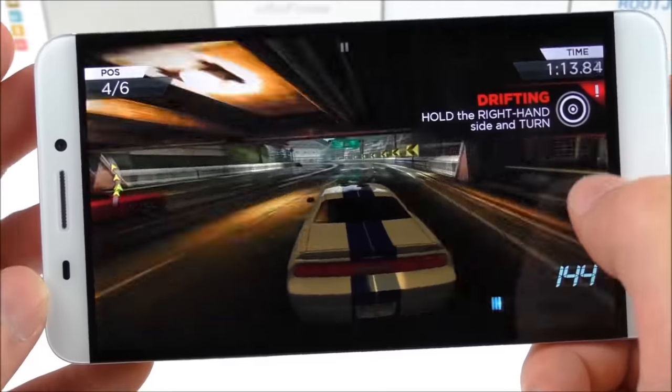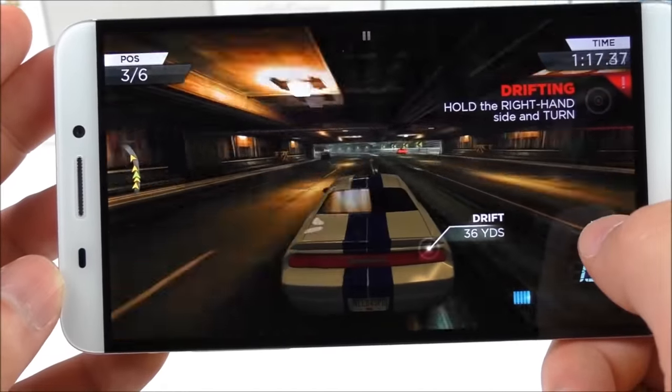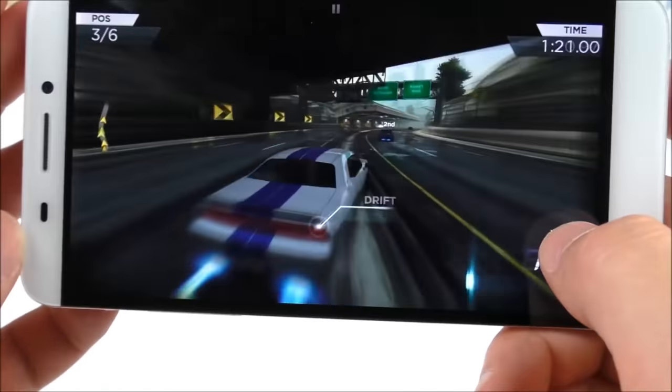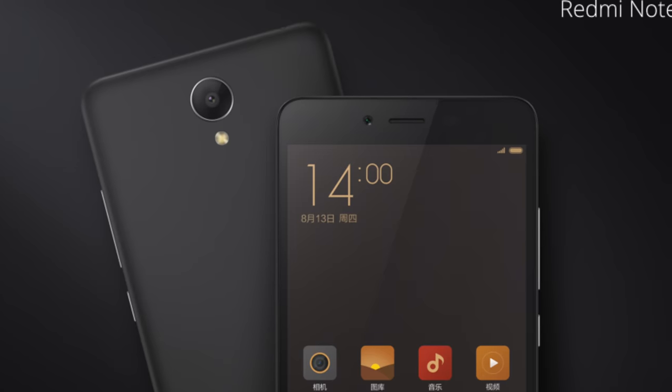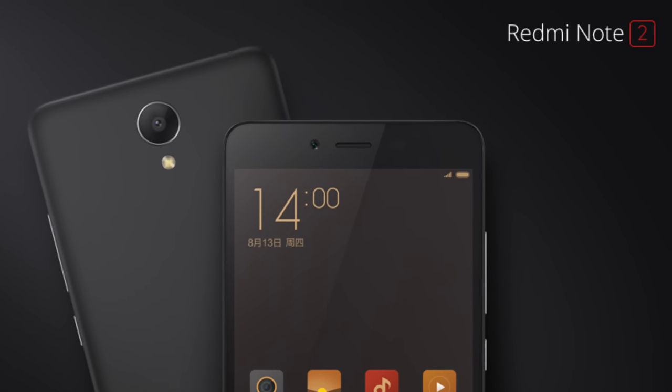The Redmi Note 2 comes with MIUI 7 on top of Android 5.0, with an incoming update to 5.1 soon after its release. MIUI is a pretty decent operating system — it's not my favourite and I do prefer stock Android — but nonetheless it's functional, very slick, and quite customisable.